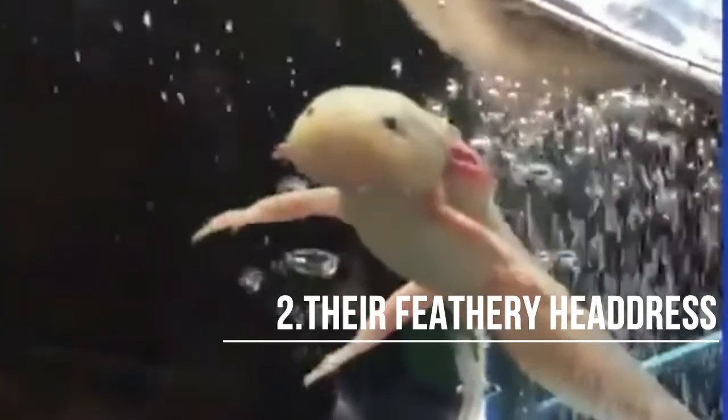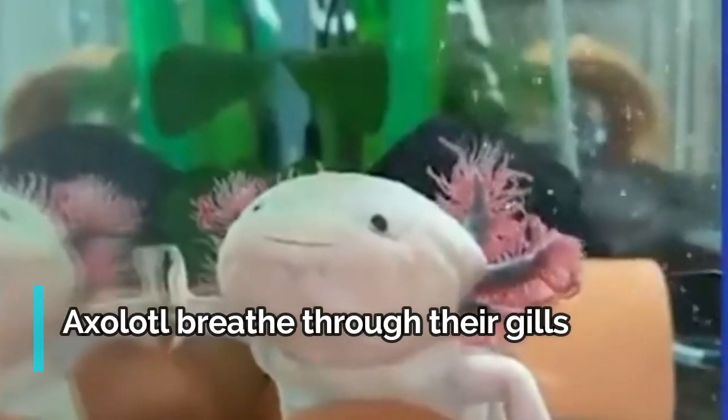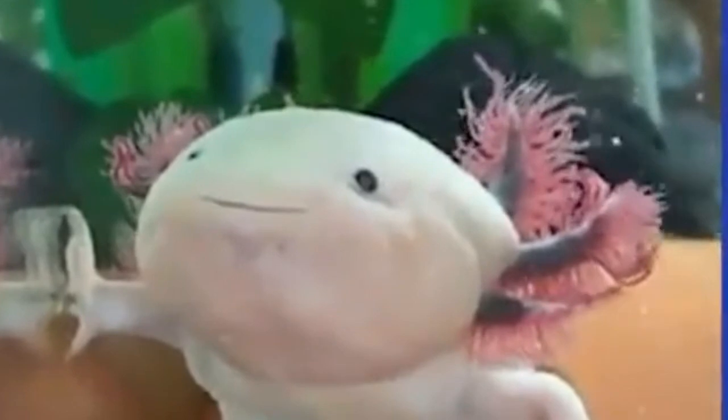In rare cases, axolotls have matured past the larval stage and emerged onto land as adult salamanders. Axolotls retain their gills — each axolotl has three pairs of feather-like gills at the back of its head. As water passes through the gills, the axolotl takes in the oxygen from it. They do have lungs, but breathe primarily through their gills and through their skin. From time to time, an axolotl will come to the water surface to gulp a breath of air.